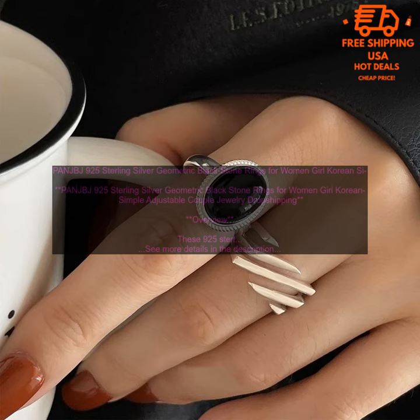Benefits: These rings are made of high-quality materials that will last for years to come. The simple yet elegant design makes these rings a great choice for everyday wear. The rings are adjustable, making them a great option for people with different finger sizes.